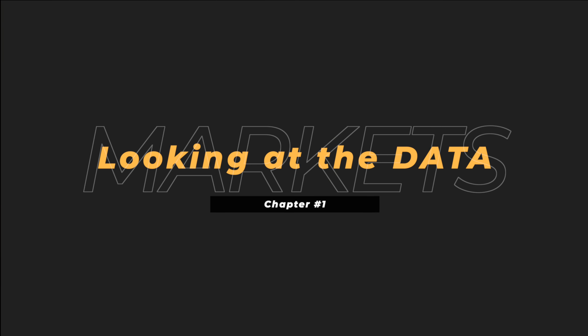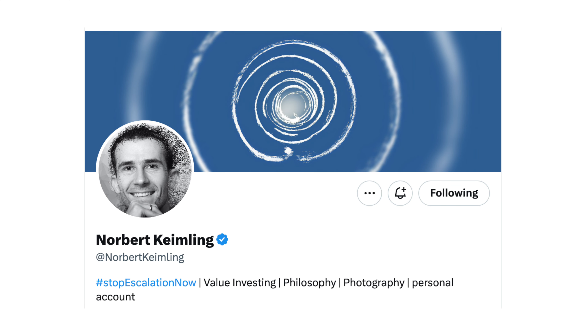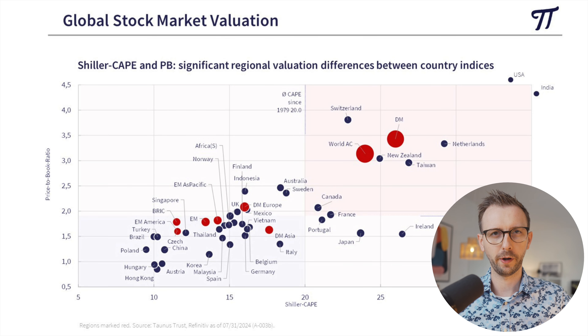I recently came across a tweet by Norbert Keimling, who's a German value investor working for a German investment company called Taunus Trust. He was kind enough to share some of the slides he has created on his Twitter or X profile. I'm just going to show you one of the charts on screen right now and briefly explain the structure of it.